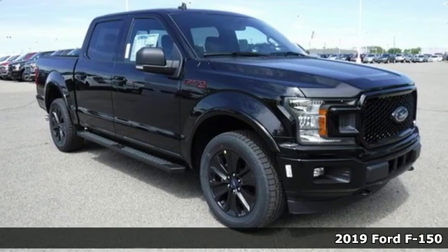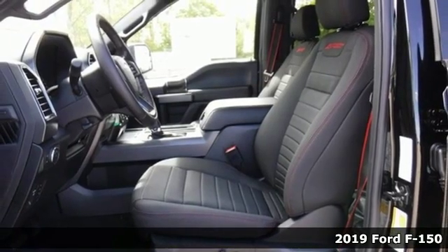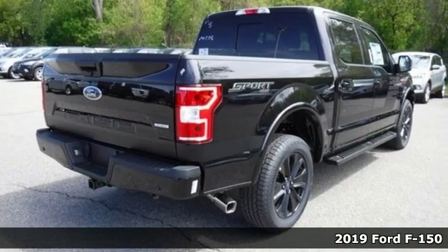Here's a new 2019 Ford F-150. This truck was built to tough it out and tested to make sure it's up to every challenge.